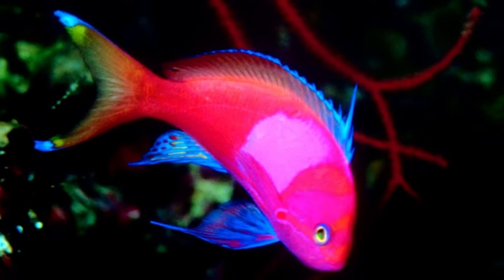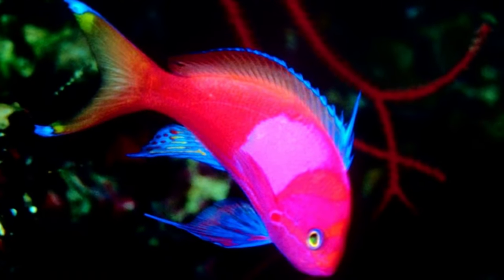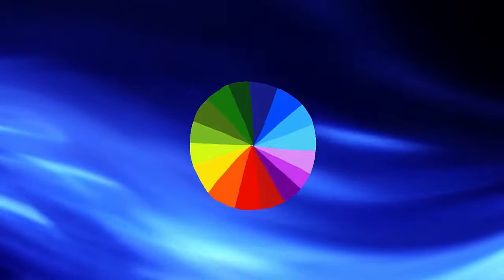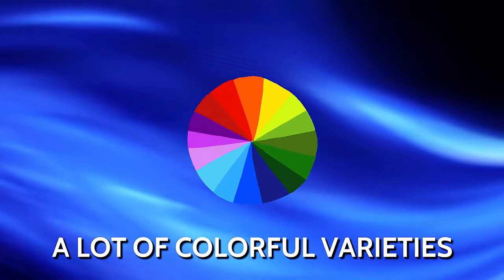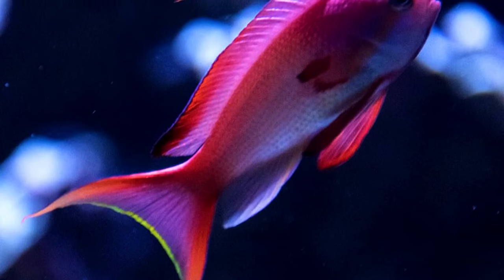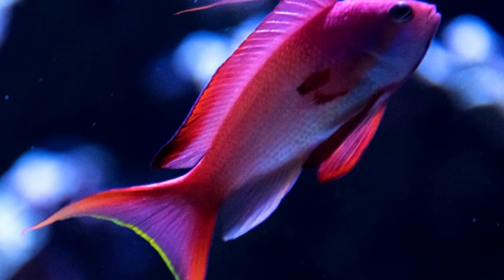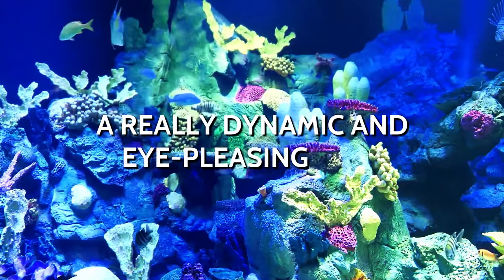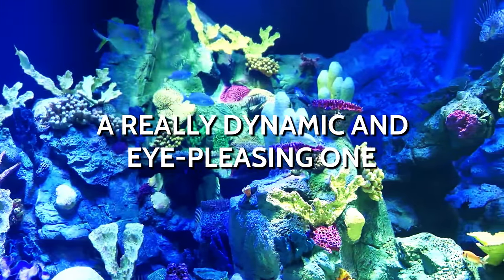Basslets. This is one of the rare saltwater fish that you can keep a pair of in a tank that is just 10 gallons. It is also quite easy to care for. To top it all off, this fish comes in a lot of colorful varieties — it is the perfect fish if you want to create a themed aquarium for a specific room in your house. It has a playful nature that makes any aquarium it inhabits a really dynamic and eye-pleasing one.